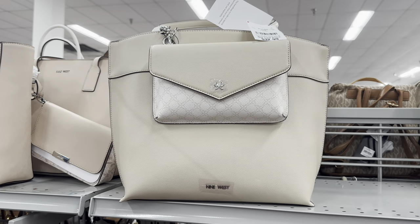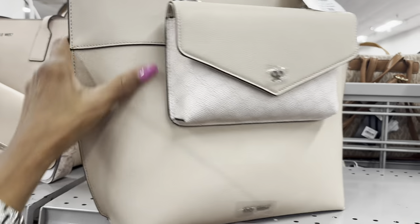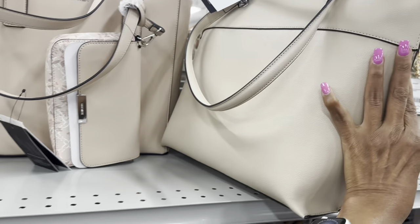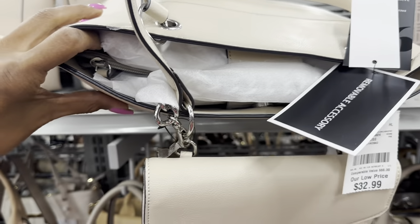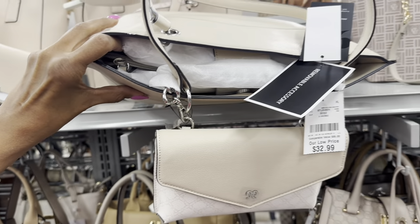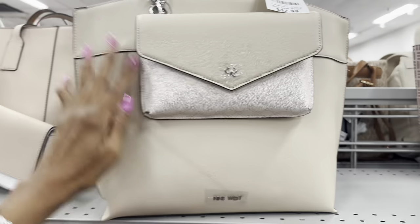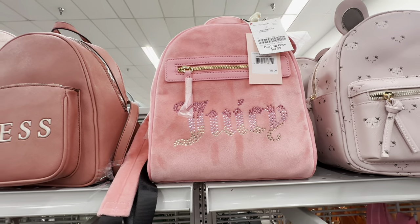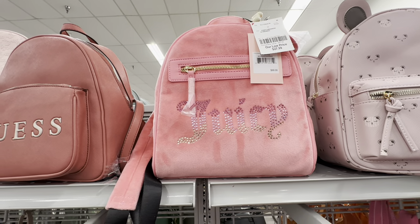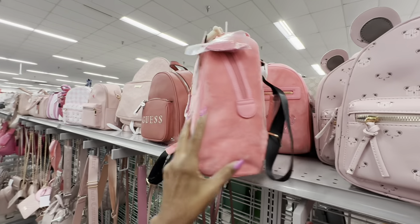Look at this one — it has a detachable pouch also, two in one! Nice shoulder strap, snap top, three compartments — $33. Look at this pretty mini Juicy Couture backpack — they call it Pink Lemonade, $28, retails $99.